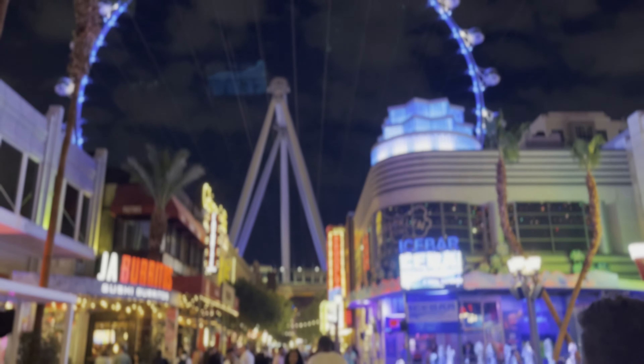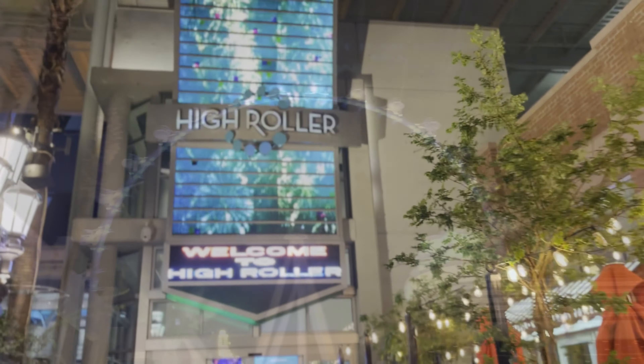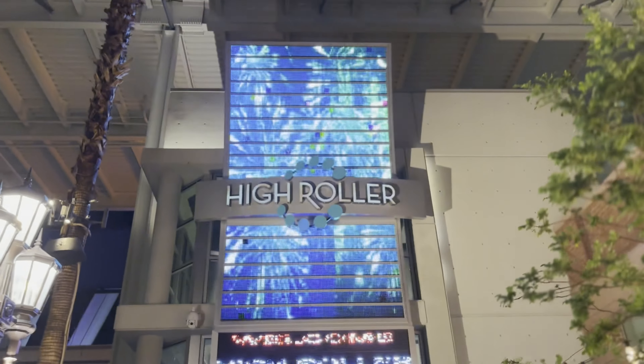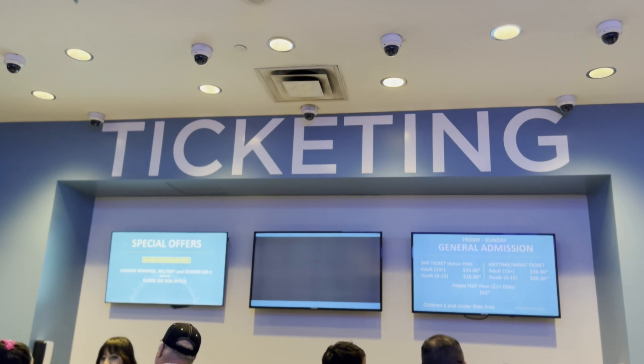Thinking of riding the High Roller and the LINQ Promenade? Check out this video and I will tell you all about it. The High Roller Observation Wheel — Ferris wheel, whatever you want to call it — turns 10 this year. So it's as good a time as any to tell you everything you need to know before you take your first ride.